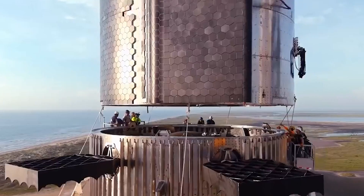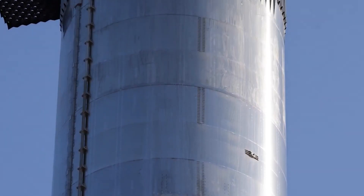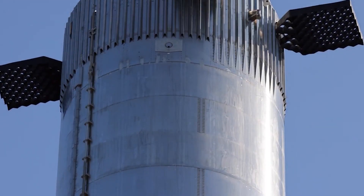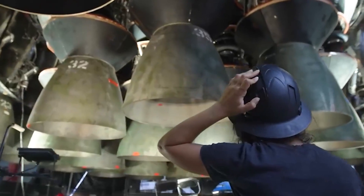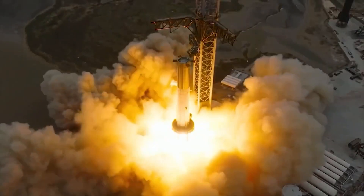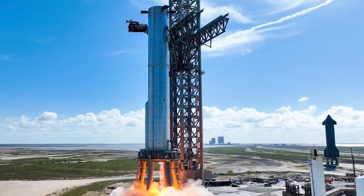The massive Booster 9 weighs in at a whopping 300 tons empty and is capable of holding no less than 3,000 tons of propellant. SpaceX is leaving no stone unturned in making the Starship Super Heavy the best it can be. It's no surprise that Booster 9 comes with over 1,000 improvements compared to its predecessor.